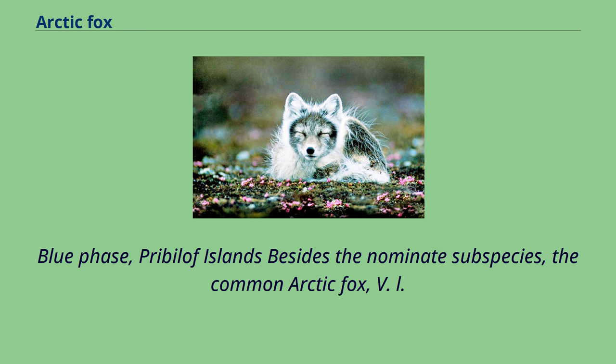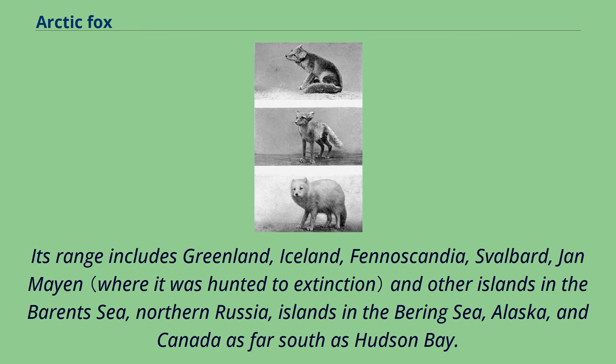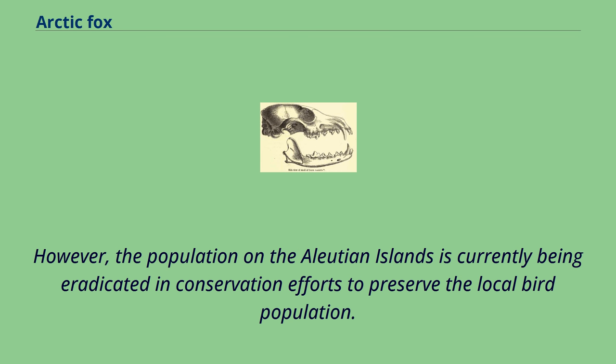The arctic fox has a circumpolar distribution and occurs in arctic tundra habitats in northern Europe, northern Asia, and North America. Its range includes Greenland, Iceland, Fennoscandia, Svalbard, Jan Mayen and other islands in the Barents Sea, northern Russia, islands in the Bering Sea, Alaska, and Canada as far south as Hudson Bay. In the late 19th century, it was introduced into the Aleutian Islands southwest of Alaska. However, the population on the Aleutian Islands is currently being eradicated in conservation efforts to preserve the local bird population. It mostly inhabits tundra and pack ice, but is also present in Canadian boreal forests and the Kenai Peninsula in Alaska. They are found at elevations up to 3,000 meters above sea level and have been seen on sea ice close to the North Pole.